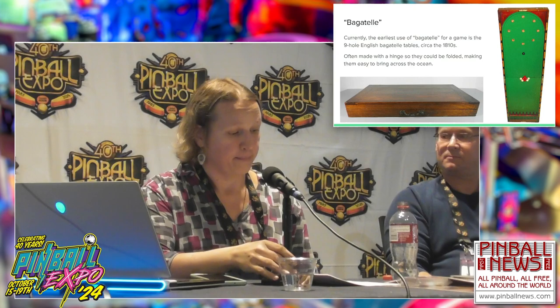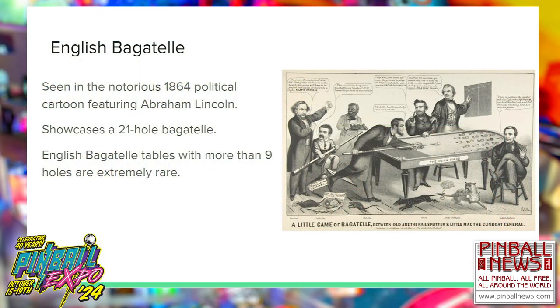We only start seeing the word bagatelle referring to a game table around 1810, and that was in regards to an English nine-hole bagatelle — a billiards variant played on a level surface. We actually have one of these tables at the show from 1860; come check it out. These nine-hole bagatelles were immensely popular in the UK, travel well, and came to North America on military ships. There's also a famous political cartoon showing Abraham Lincoln at a similar table — if you count the holes, there are actually 21, not nine, which is an extremely rare variant.